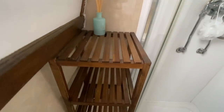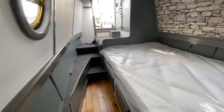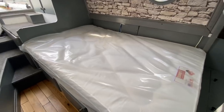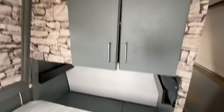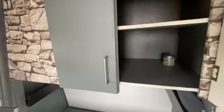Then we come to the rear of the boat where you've got a standard fixed double bed with storage underneath. There's storage above the bed and additional storage on the other side as well.